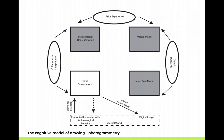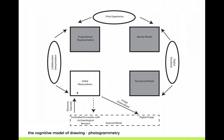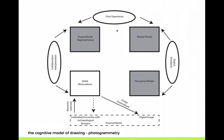This is another version of the model — what happens when you do photogrammetry rather than drawing artifacts. Three boxes are grayed out. You have your embodied encounter with archaeological remains, you select the elements you want to depict, you make your initial observations, and then you immediately perform your photogrammetry model, externalizing the image straight back out into the external world. You don't have time to actually form much of a mental model. You still have collaborative interpretation and prior experience guiding you, and there are digital standards — but it's a very different process, and one we remain very interested in.